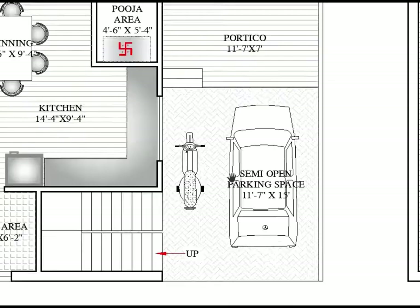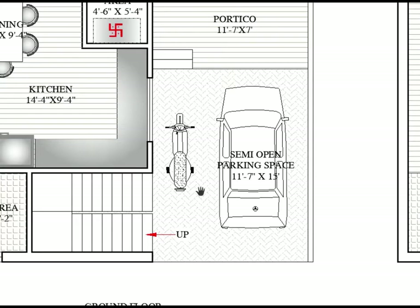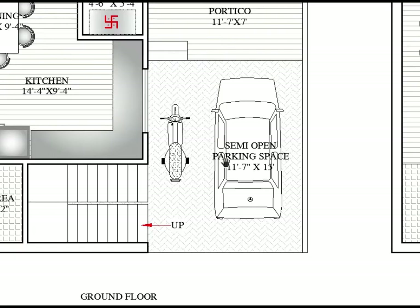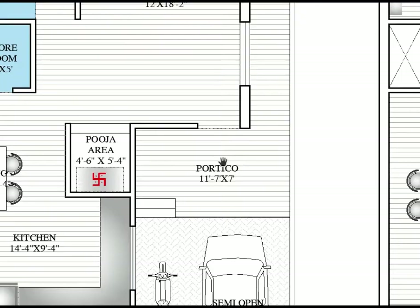We are entering from a 10-feet-wide road to the entry point for the upper floor level. This is the semi-open parking space provided in the front, which is 11 feet 7 inches by 15 feet — here to here horizontally is 15 feet.